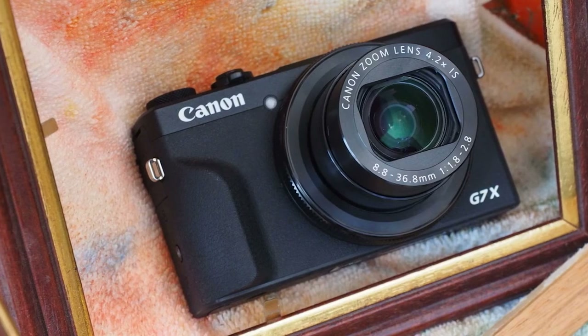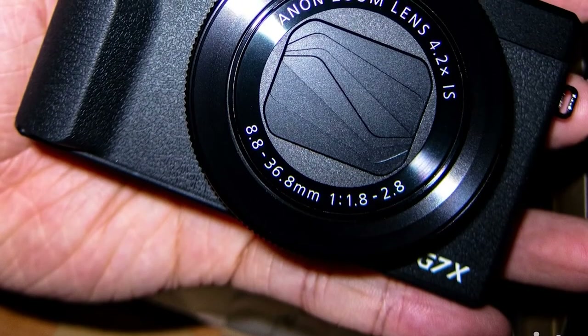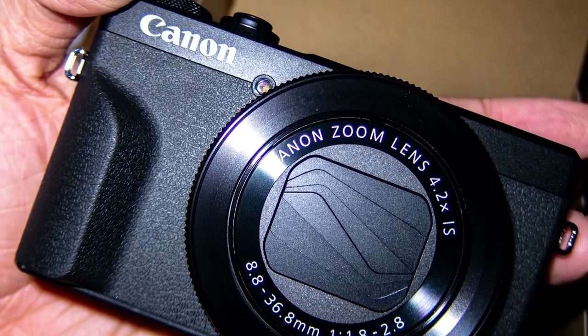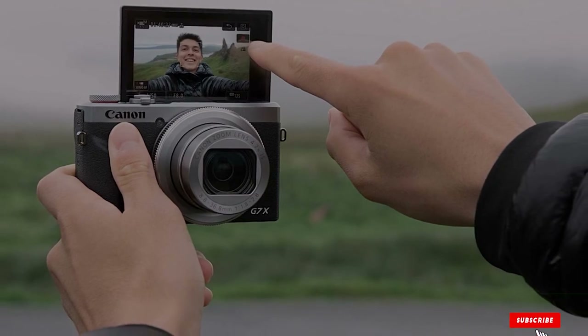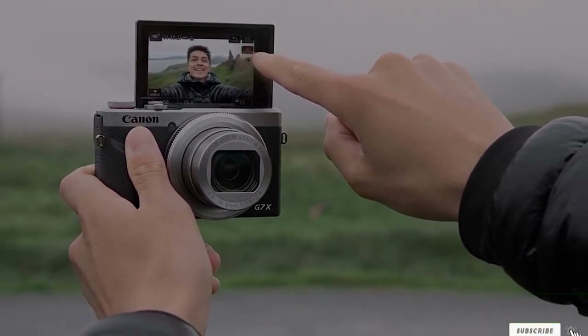With Wi-Fi and NFC built in, there's very little lacking from the G7X Mark II, and it's easy to transfer images as well as control the camera with your smartphone remotely. The Canon PowerShot G7X Mark II would make an excellent choice for those that don't want to take a bigger camera with them, but also don't want to compromise on image quality or control.